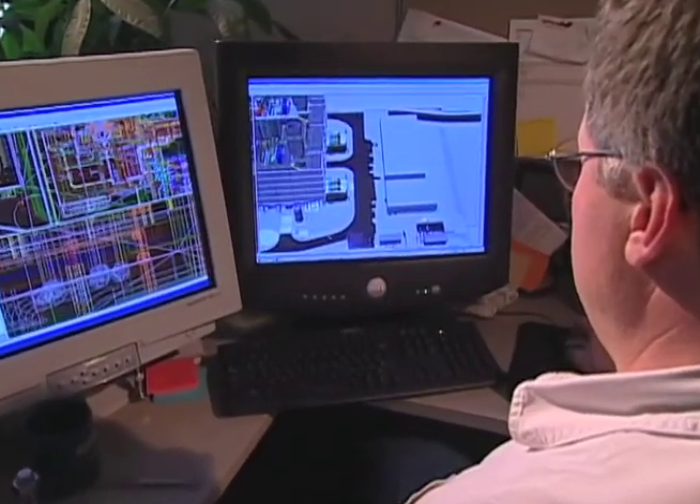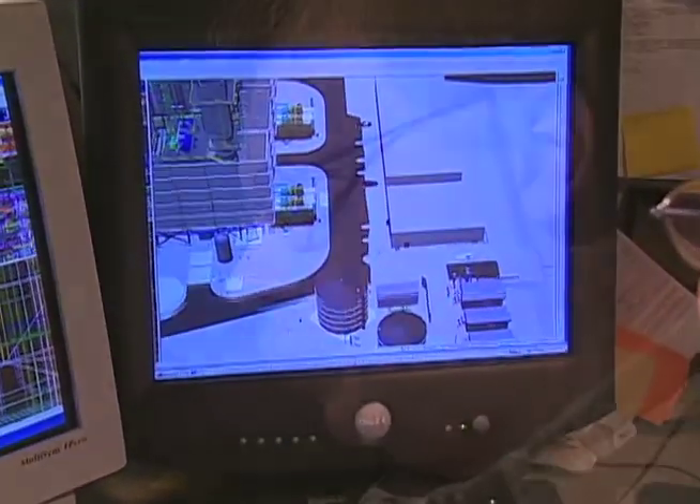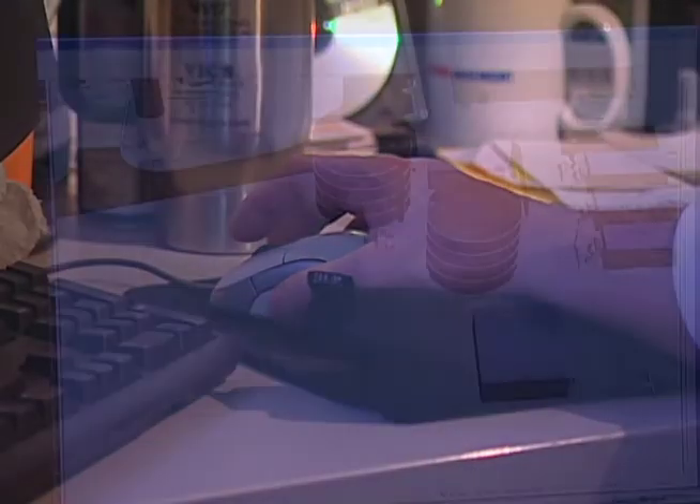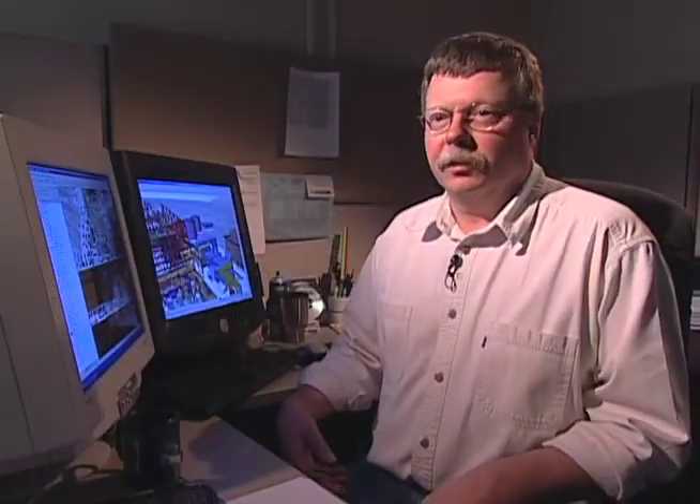Typically on these big projects, designers will design something that they feel can be built. However, when it gets out into the field, there's a number of ways to do it. We build a complete model of the whole plant, and it's done well before we start construction. The primary reason for building the 3D model is it allows the engineers to check for interferences, make sure that everything they're designing does fit into the space required. It also helps our schedulers determine what comes first, and it gives our subcontractors the ability to actually see what it is that they're building well before they actually commit to buying materials or starting construction.